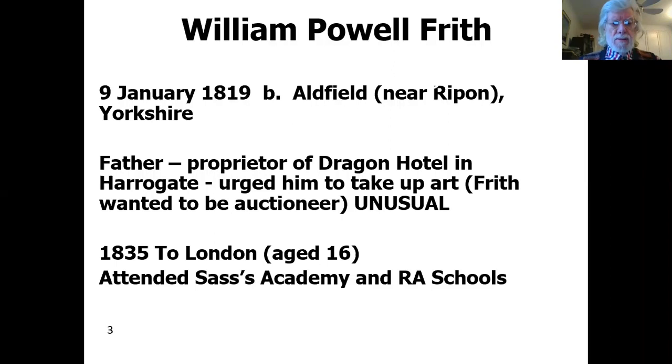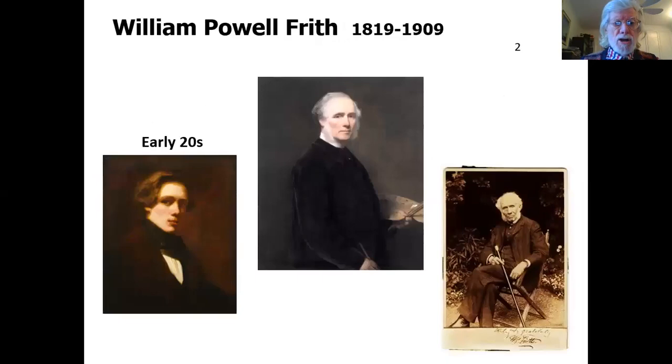In 1835, at the insistence of his father, Frith and his father traveled to London — Frith was then 16. He attended Sasse's Academy and the RA schools. The deal when they went to London was that Frith's drawings would be shown to some artists, and if they thought he had talent, he would study to be an artist. Luckily, the judgment was that he did have talent. On the left you see Frith probably in his early twenties, with a self-portrait in the middle aged 63, and then later in life, age 79 on the right.